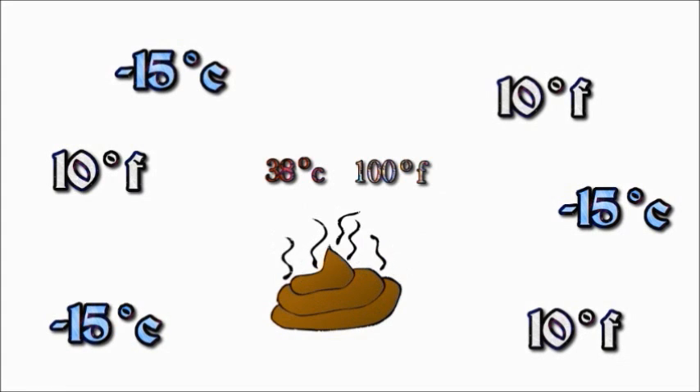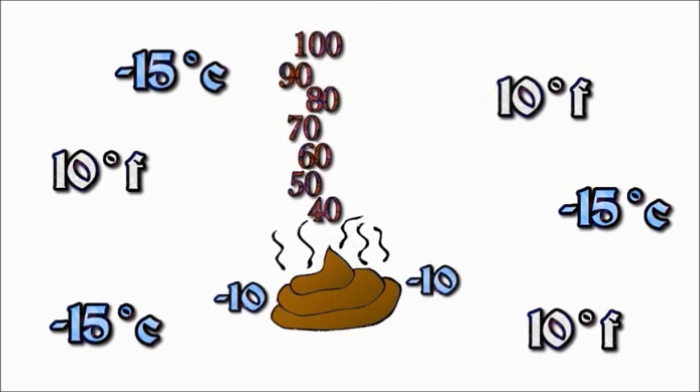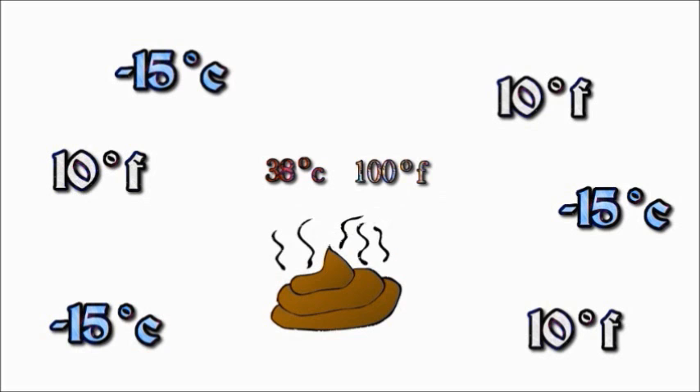If an object that is 100 degrees Fahrenheit is placed in a garage that is 10 degrees Fahrenheit, heat will be lost until the object is 10 degrees. Let's say it takes 4 hours. As the object cools, the air immediately next to the surface of the object is warmed up a bit, so it cools slowly.